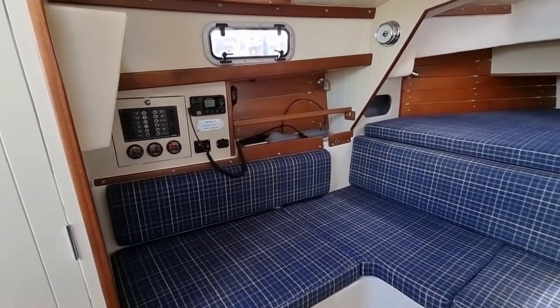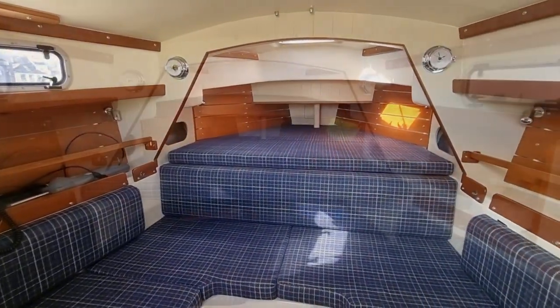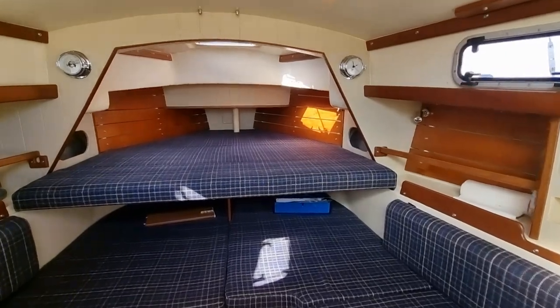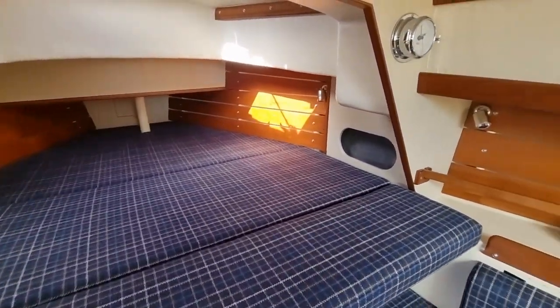Below decks, the accommodation benefits from an abundance of natural light and features four berths in the form of a double and two singles. The forward saloon backrest raises to form the particularly large double berth, at the same time creating the two very comfortable single berths.